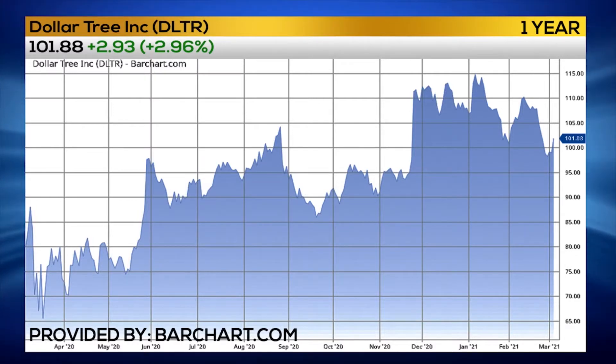From a technical standpoint, on the post-earnings print, this thing traded down almost to the penny right to its 200-day moving average, right around the 98 area, and bounced big time.